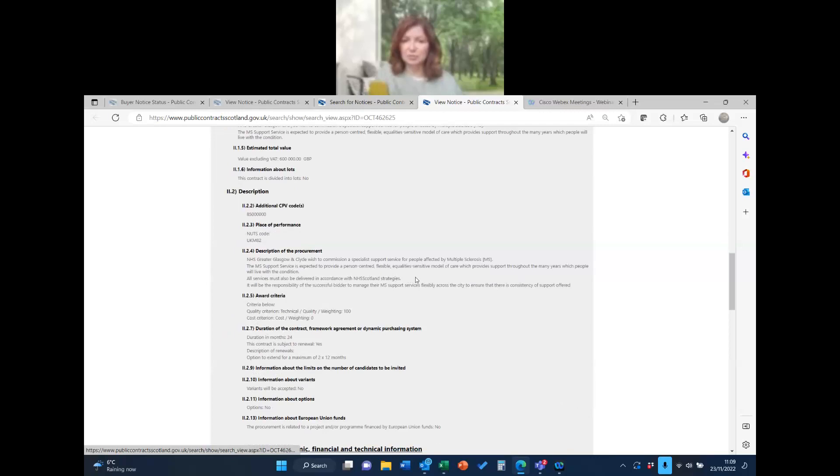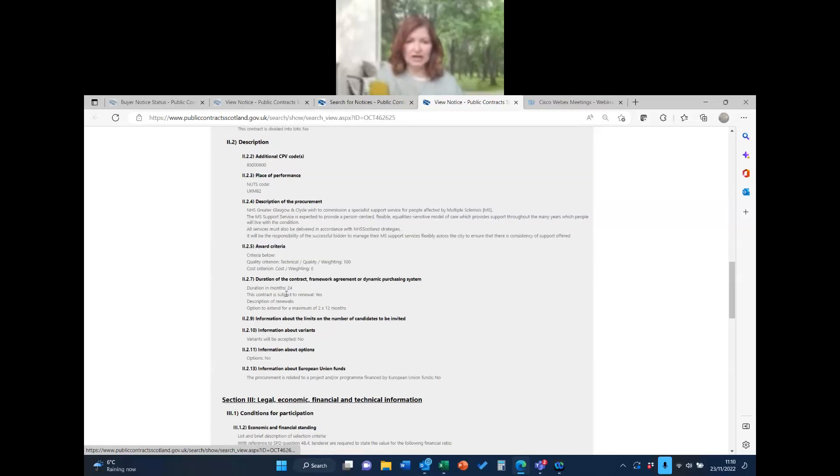The contract requires a person-centred, flexible, equality-sensitive model of care which provides support throughout the many years people live with the condition. Services must be delivered in accordance with NHS Scotland strategies — if those aren't readily available within the tender documents, that's something I would ask about, requesting either a link or the actual documents. It's a 24-month contract with options to extend by two times 12 months, so potentially up to a four-year contract.